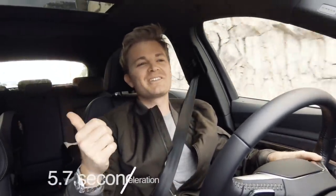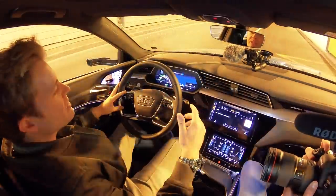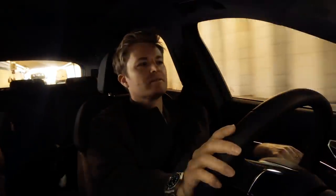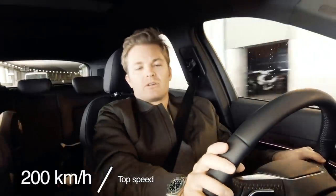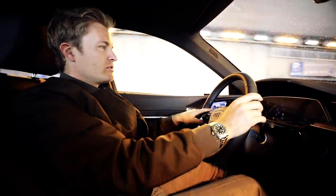0 to 100 acceleration is 5.7 seconds, so you can clearly see that's not what they focus on with this car — it's really normal, nothing special at all, which is fine. The car is not made for that. Top speed is limited to 200 km/h, which is totally okay. You never need more than that except on the German Autobahn, and even there I think 200 is fine.